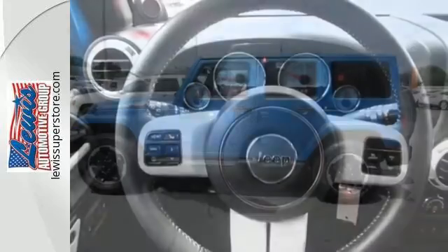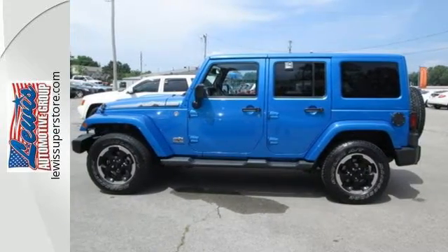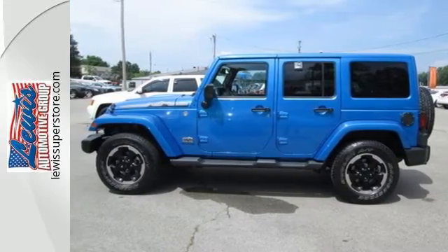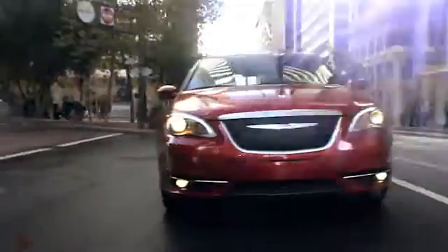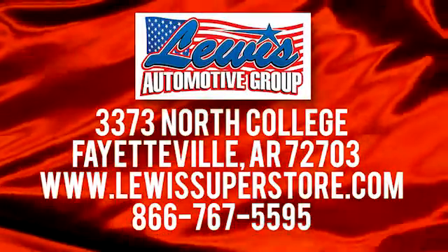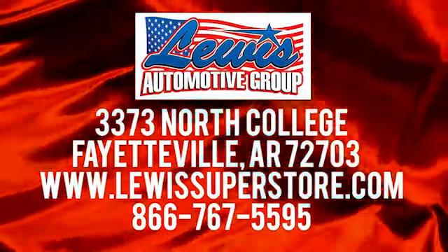See what the name implies in this Wrangler Unlimited today. At Lewis Automotive Group, our friendly, skilled, and knowledgeable staff is here to help you find that new or quality used car you've been searching for. We're conveniently located at 3373 North College in Fayetteville, Arkansas.